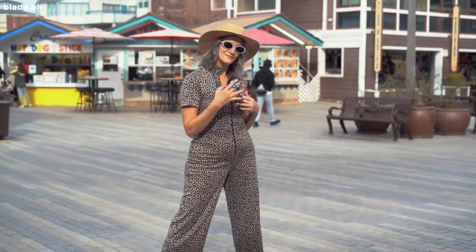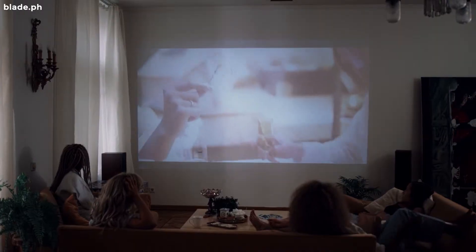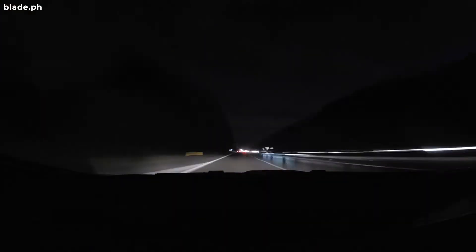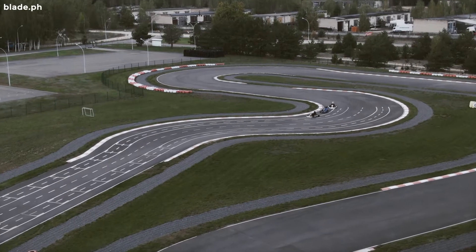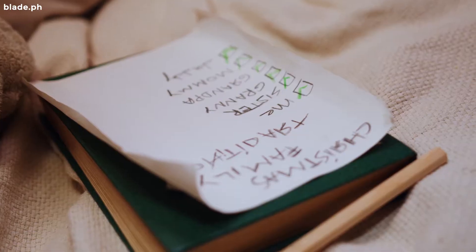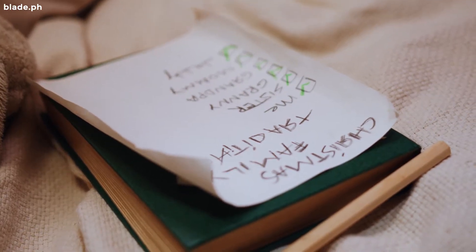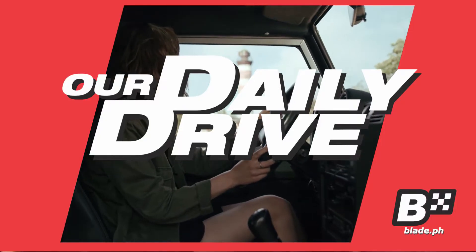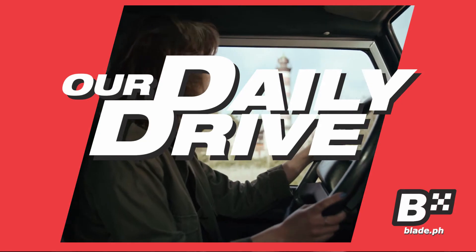Hello Bladers! If you were born before the 2000s, you're most probably a fan of the Fast and the Furious franchise. With the awesome plot and the amazing actors, it would be a shame if you missed even one of them. Here we list down 5 of the most memorable cars from the 8-series installment. Welcome to our daily drive — everyday tips for the everyday driver.